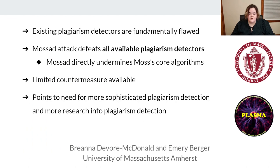The key takeaway is that plagiarism detectors are fundamentally flawed. Our attack defeats every available plagiarism detector we could find. These issues with Moss and other detectors suggest we should look carefully at how plagiarism detection works — it's currently focused on syntactic detection, even ASTs, and we need to move past this. We need to reevaluate our reliance on these tools, and we definitely need more research in this area. Thanks.